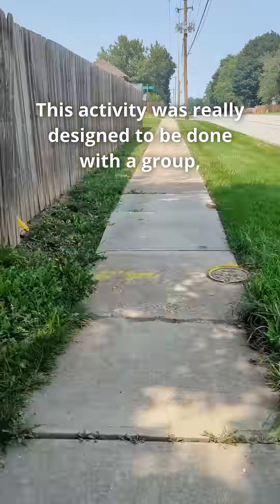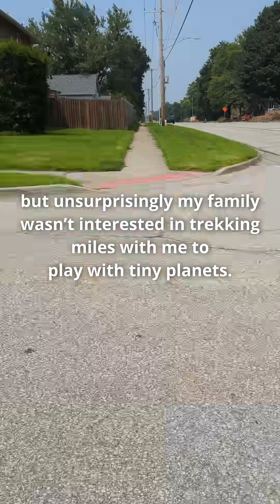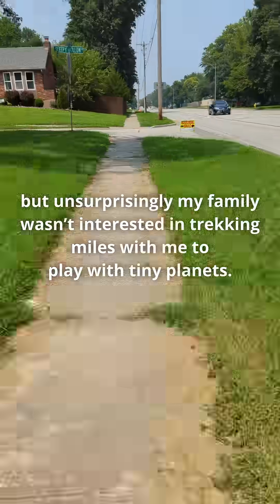This activity was really designed to be done with a group, but unsurprisingly, my family wasn't interested in trekking miles with me to play with tiny planets.